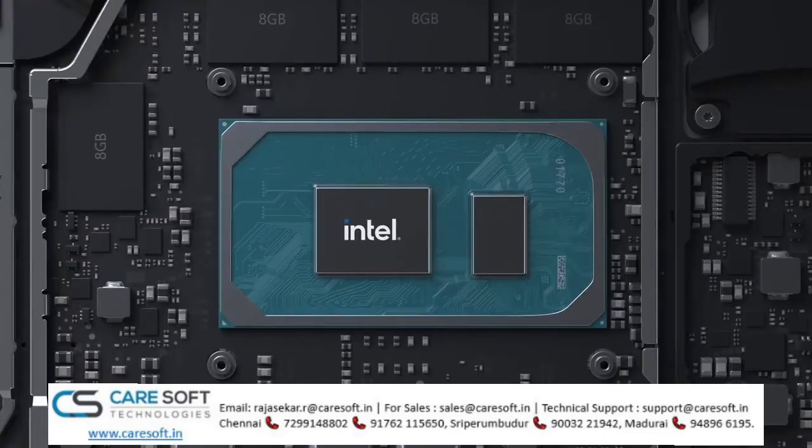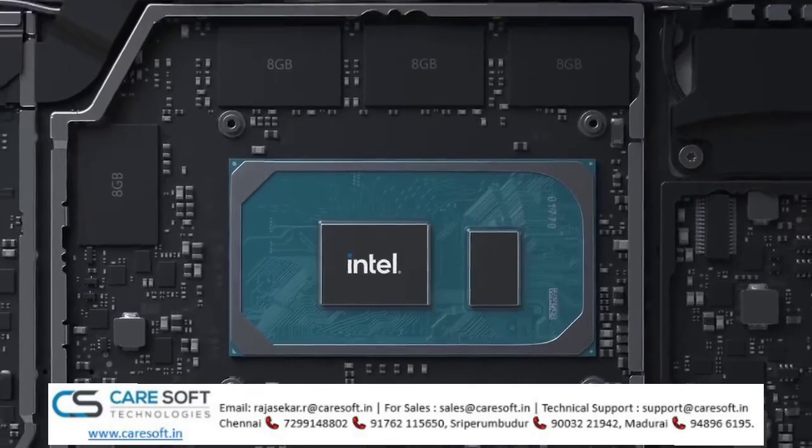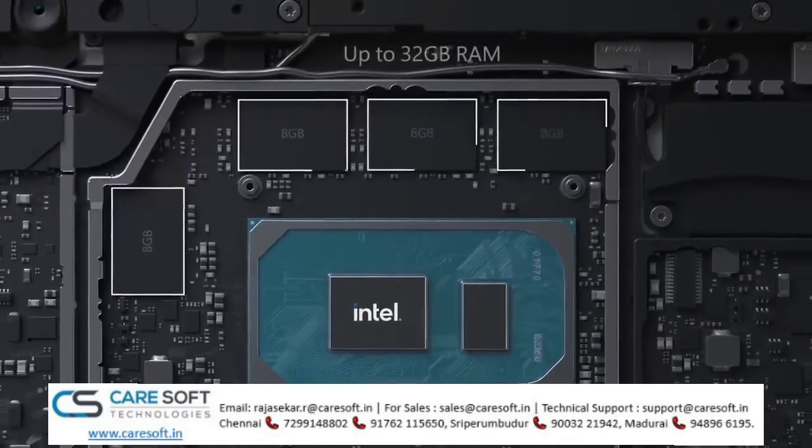And 3.5 times faster than Surface Pro with LTE Advanced from 2017. It has options for Core i3, i5, and i7 processors. And this is the first Surface Pro device to offer options of up to 32GB of RAM.